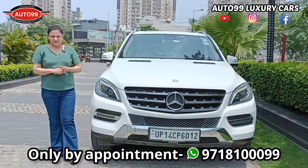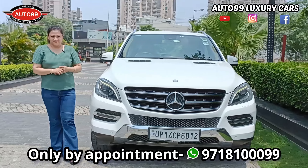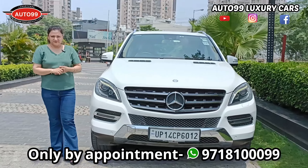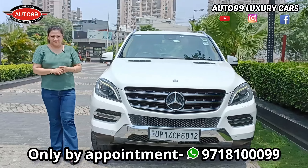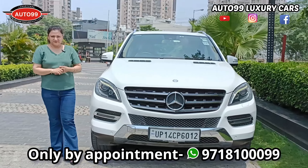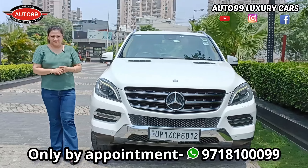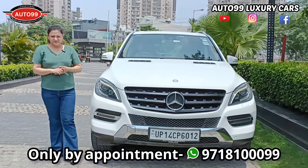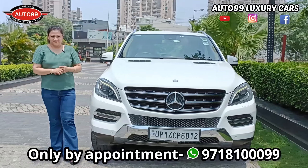If you want to book this car, viewers, don't waste time. This car is a stunning car and will sell very soon — especially since it is still well-maintained. The contact number is shown on screen. Contact us and quickly book this car. RTO facility is also available. So quickly contact us.